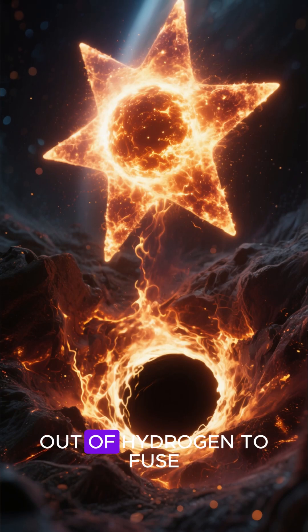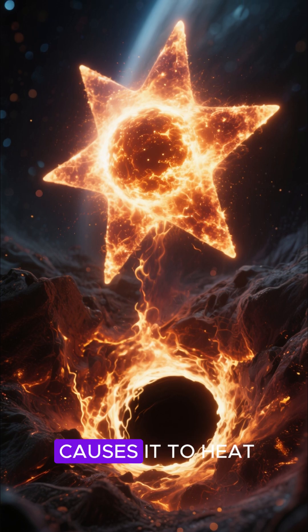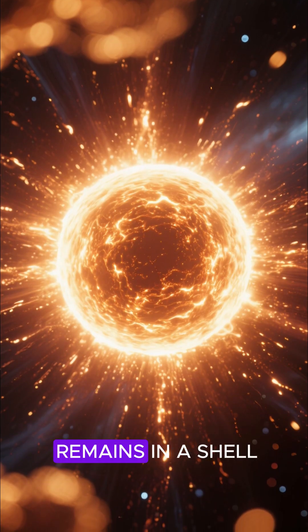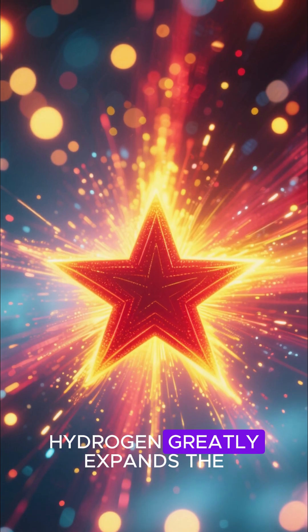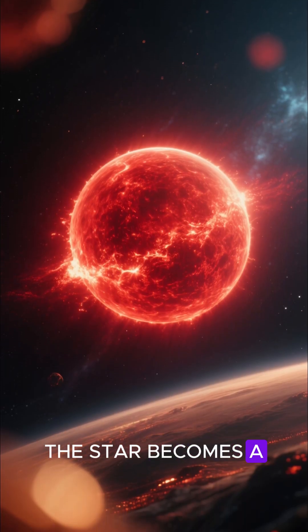When an average star like our sun runs out of hydrogen to fuse, it starts to collapse. But compacting a star causes it to heat up again, and this time it is able to fuse what little hydrogen remains in a shell wrapped around its core. This burning shell of hydrogen greatly expands the outer layers of the star. When this happens, the star becomes a red giant.